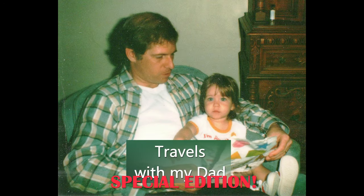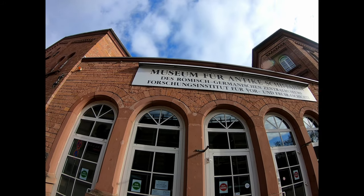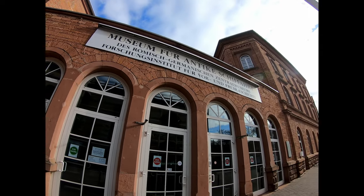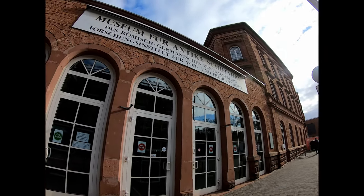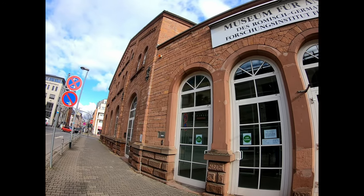Welcome to a special edition of Travels with My Dad. We're at the Museum of Ancient Seafaring in Mainz to see shipwrecks from the 4th century AD. They were discovered during the building of a Hilton Hotel in the winter of 1981-82, where there was probably once a pier directly in front of the city wall.